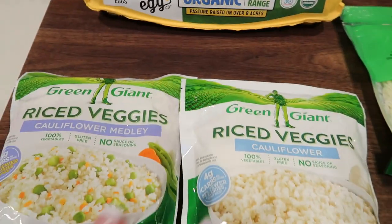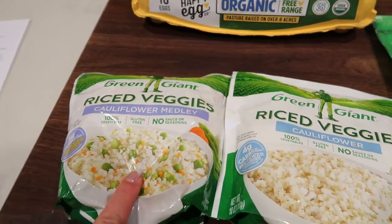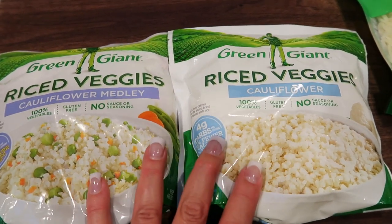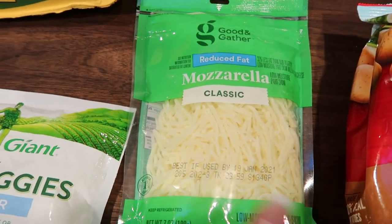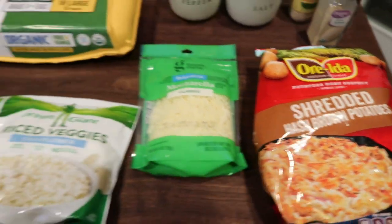We'll also do a little bit of salt and pepper. You're going to need eggs, riced cauliflower — make sure it's defrosted just a little bit — reduced fat mozzarella cheese, and of course the star of cheesy potatoes: shredded hash browns. So let's get started.